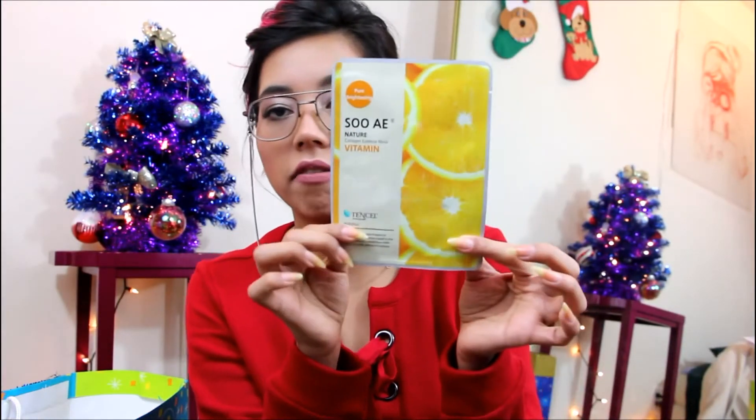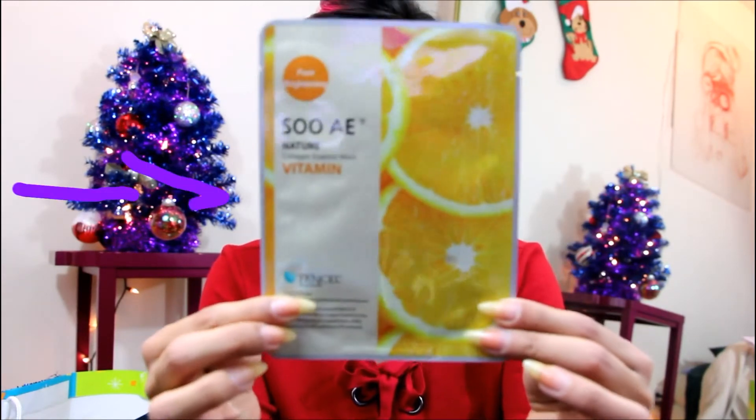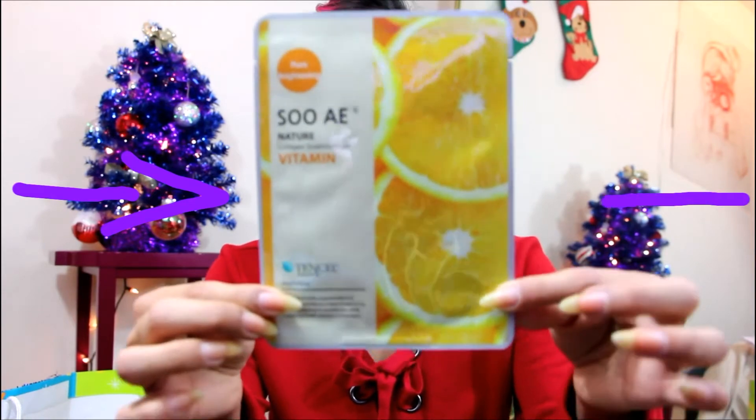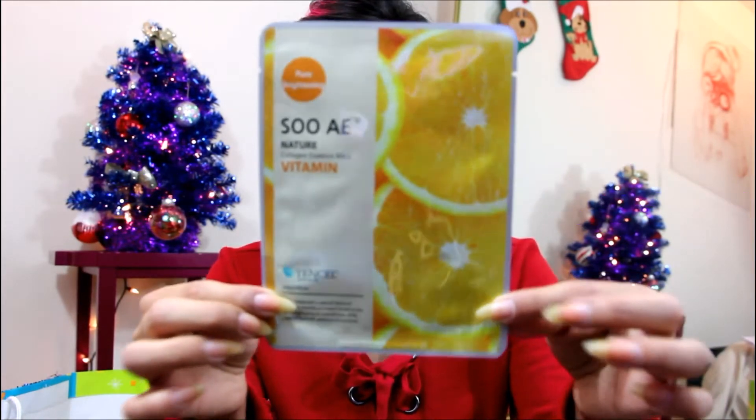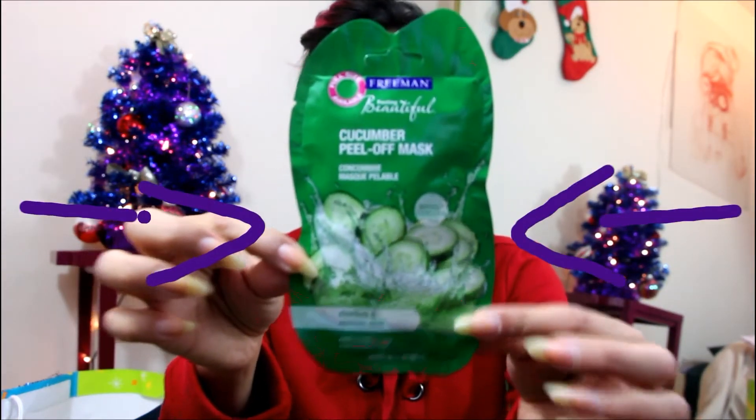This was actually given by Olivia — it's a mask. She gave Dom, Carlos, and me a mask. Obviously Carlos's is specifically for men. There's another one too.